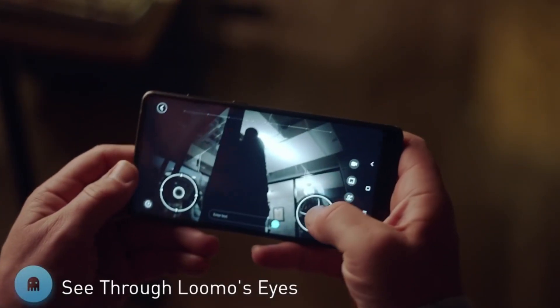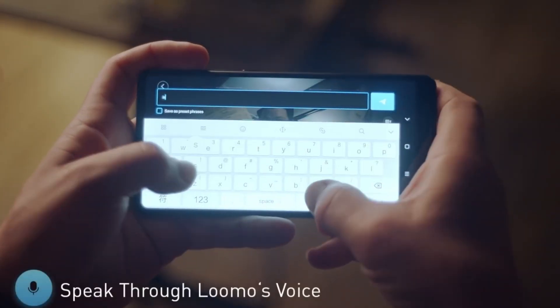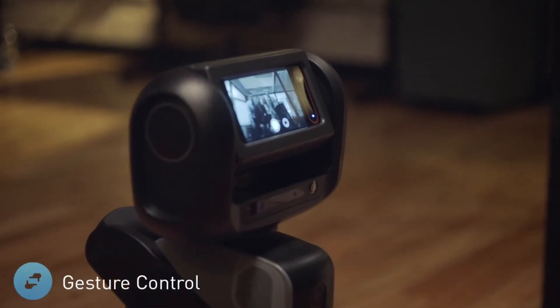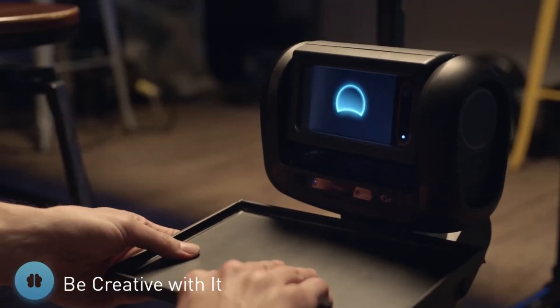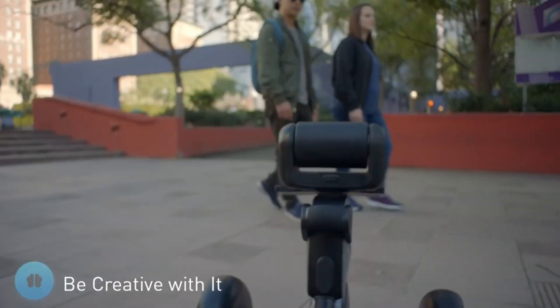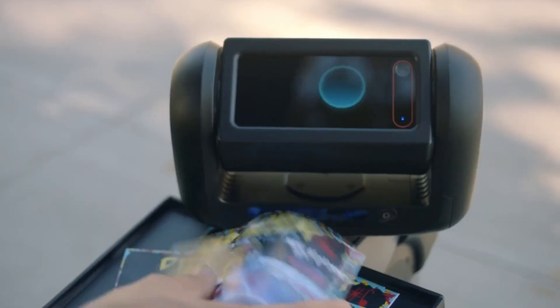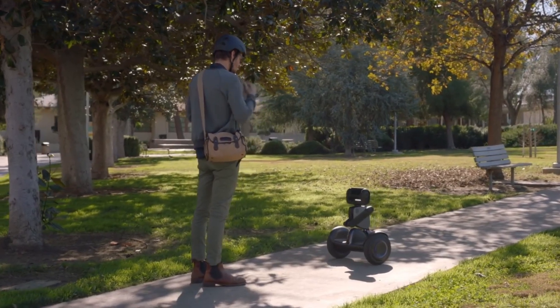Beyond transportation, Lumo acts as an interactive companion — it can follow you autonomously, respond to voice commands, and capture photos and videos with its built-in camera. Equipped with smart AI features, Lumo offers a unique mix of mobility and assistance, whether for personal use, content creation, or entertainment. Although still in its early stages, Lumo has already captured global attention for its versatility and futuristic design, offering a glimpse into the future of personal robotics and mobility.